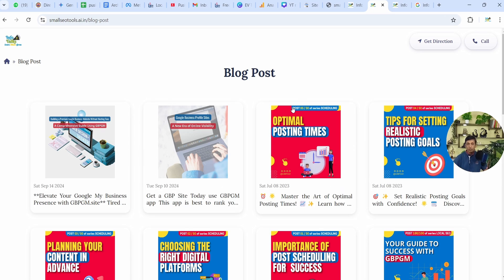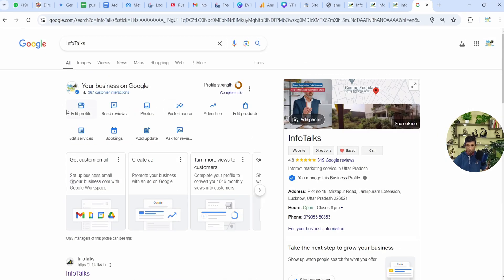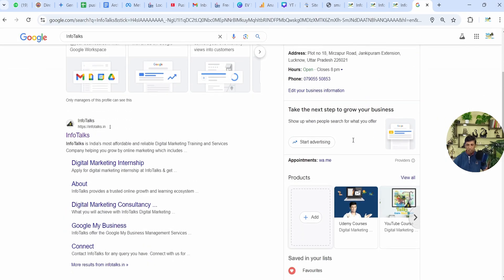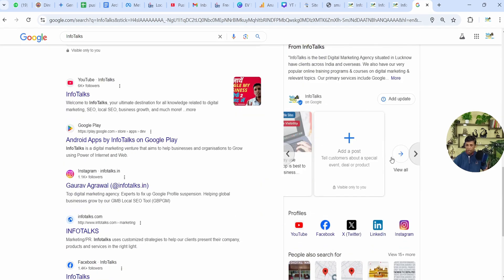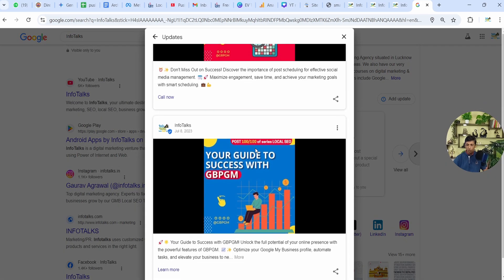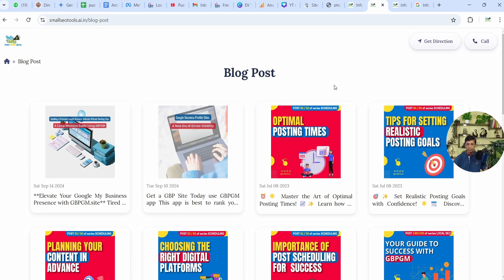These are the posts of InfoTalks and I'll just take you to the profile of InfoTalks on Google. You can check here as well or go online and check it. Here when you scroll down in updates, you can click on view all and you will be able to see all these posts.